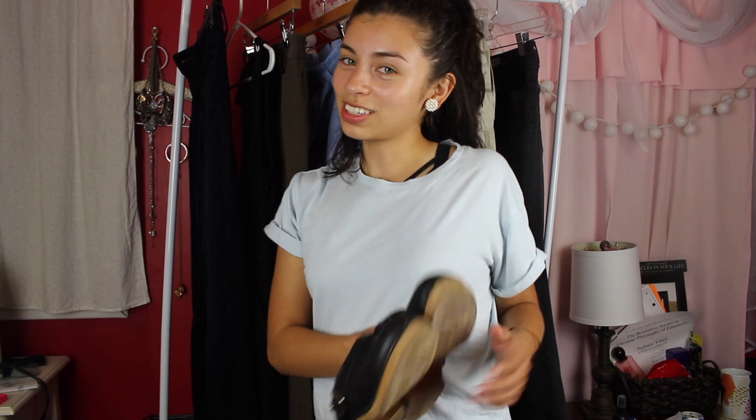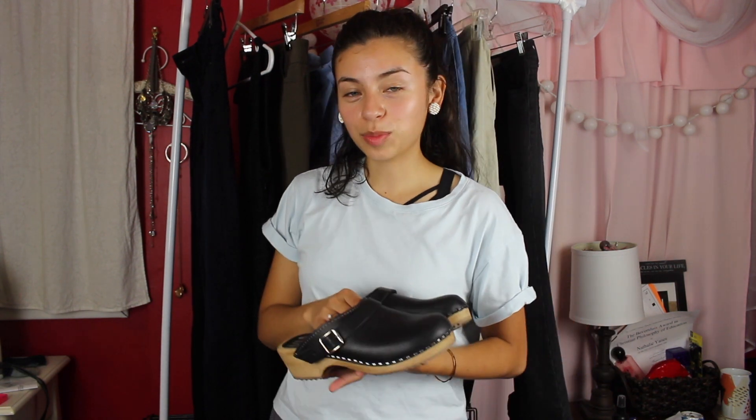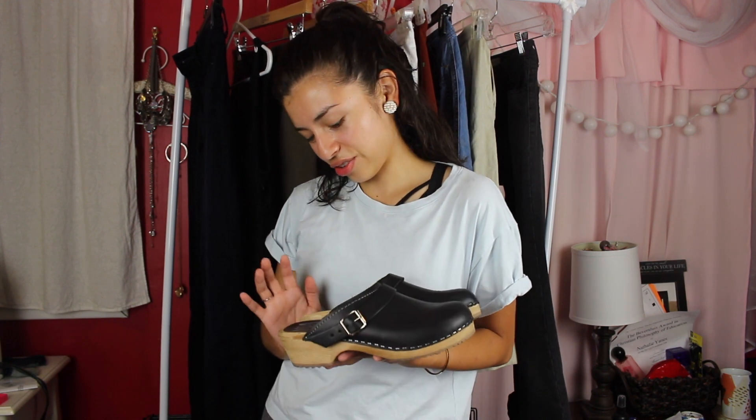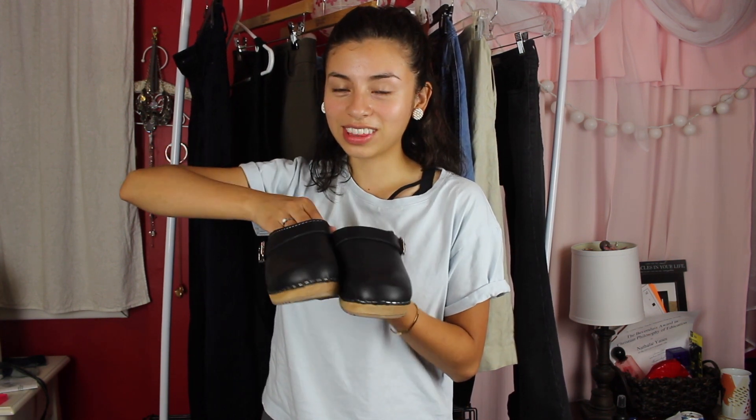Last but certainly not least, my teacher shoes — I call them my teacher shoes, they're little clogs. They're from that same online boutique Piper and Scoot, the style or brand is Mia, and they're made in Sweden. Super comfy, they add a little bit of height to me, and they match with everything because they're black. I'm super excited to keep breaking them in.